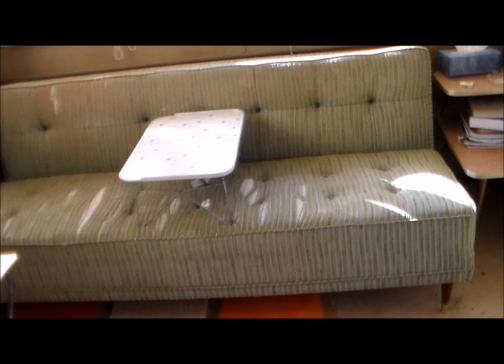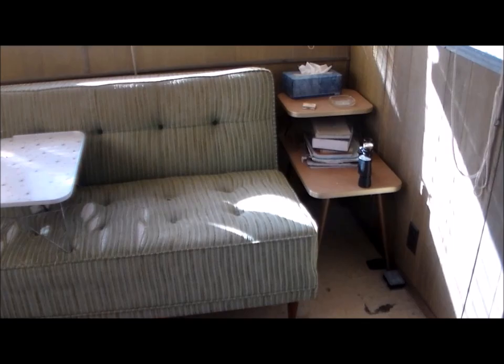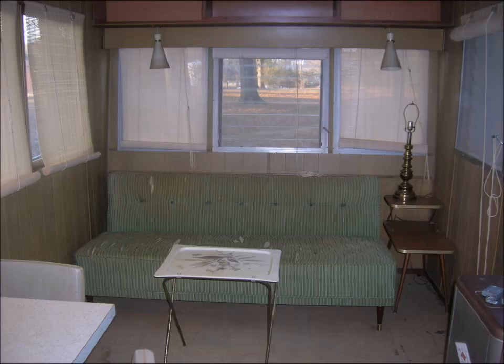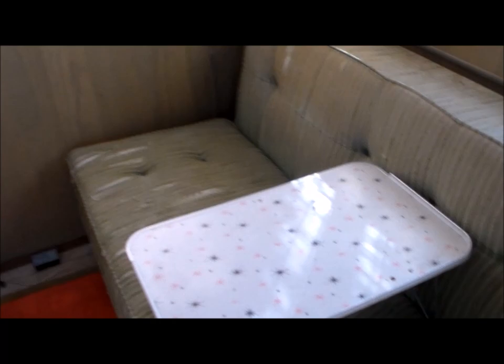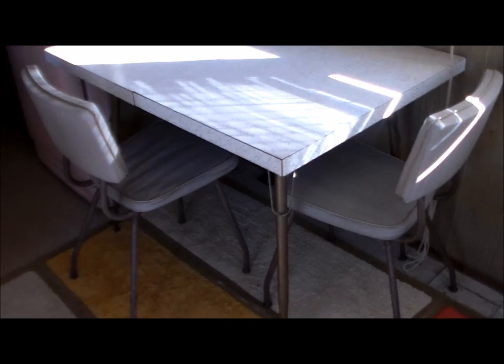Inside you can see it still has the original click clack sofa, and I do have an ad that shows the furniture as what you would or could get with the trailer — and all of that is still in here and in place. The two-tiered side table next to the click clack couch matches the furniture, and the pattern on the table matches all the countertops and stuff in the kitchen.